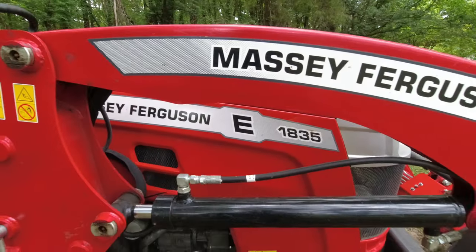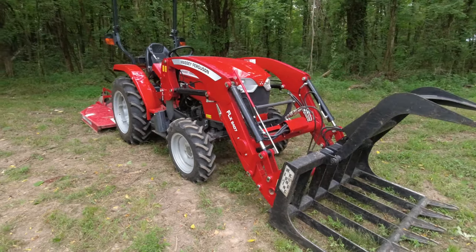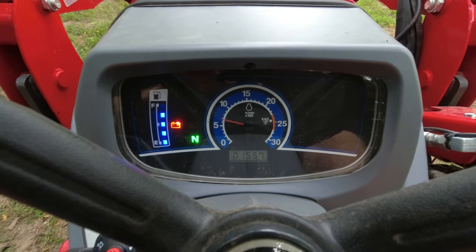I'm Brian and this is Duck River Homestead. Today we're going to talk a little bit about the Massey Ferguson 1835E series. We bought this tractor about a year ago. We love it and we think you will too. Come along as we show you some of the points about it, some things that we like, some things that we don't like, and we'll go from there.